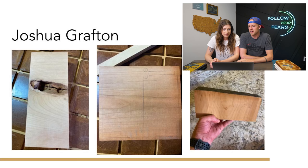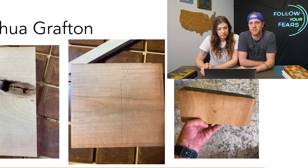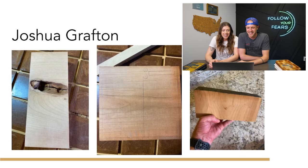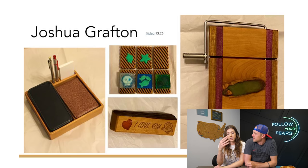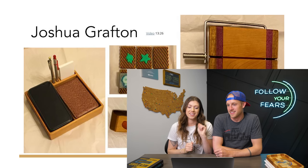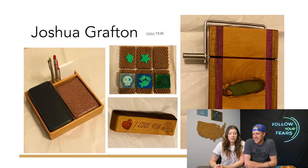Next up we have Joshua Grafton — another YouTuber who also made a video. Joshua, we have to disqualify you — this is a family friendly channel, so I don't know what you were drawing there. Anyway, this is awesome. He got a lot of cherry. He used that piece with the big knot in it — either that's going to get tossed or something creative happens. Do you know what this is? The cheese slicer! He made a cheese slicer.